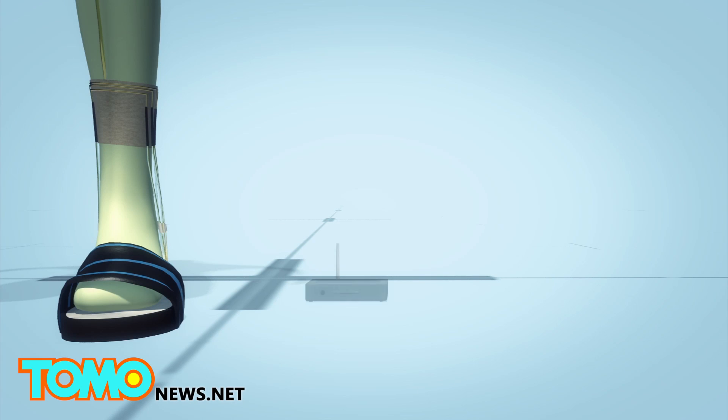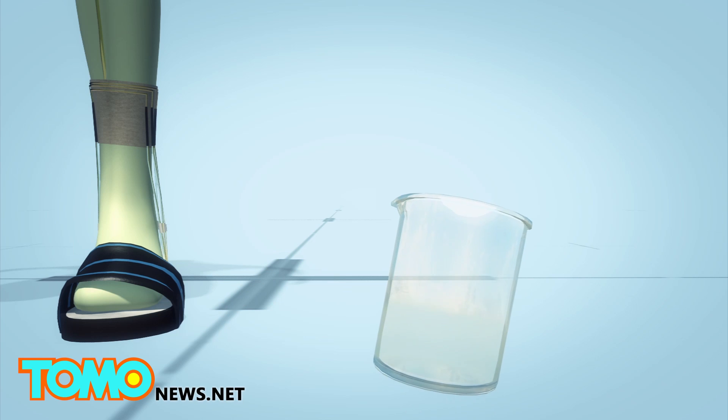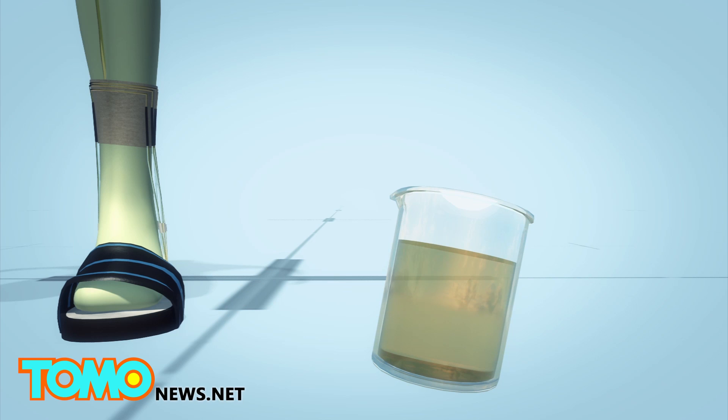The electricity generated by the socks can power a wireless transmitter that sends a signal to a computer. The system comes with a container that can store up to 648 milliliters of urine.